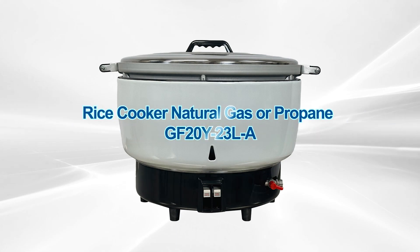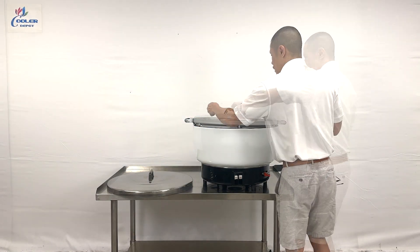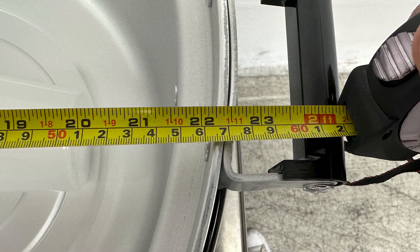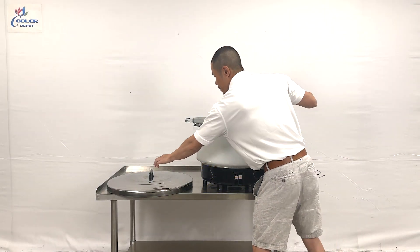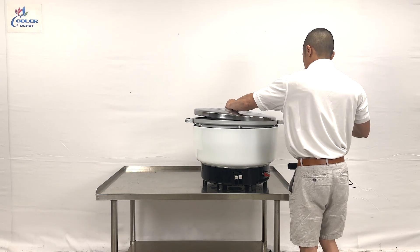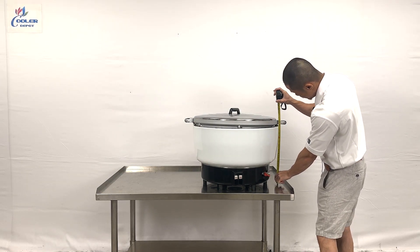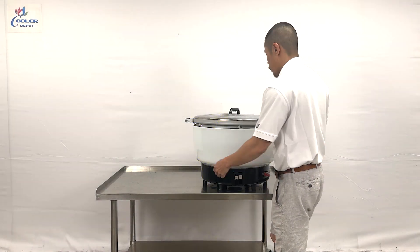23 liter natural gas rice cooker. First, the overall dimensions: the overall length of the rice bowl is at least 22 and three quarter inches, with a height of at least nine and a half inches. Total height, including the bottom, is at least 16 and a half inches, like the rest of our natural gas rice cookers.